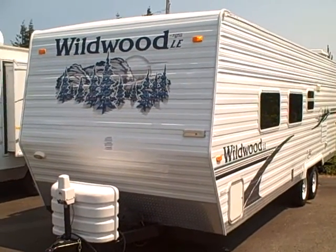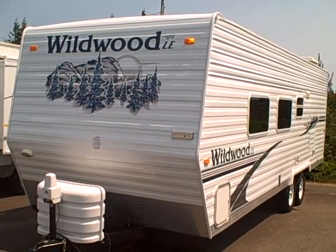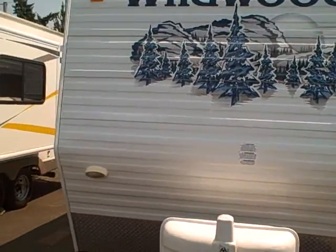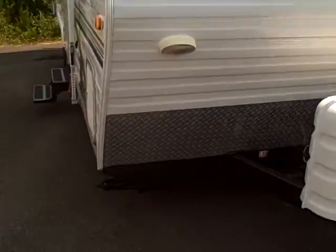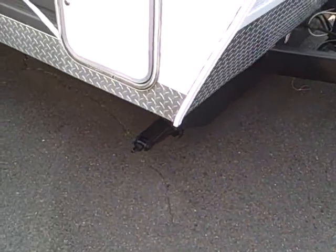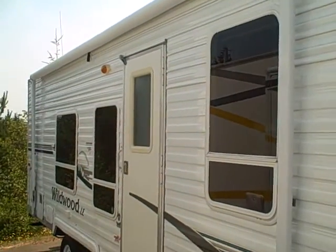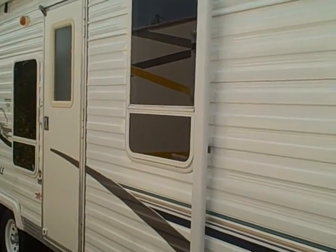Hi, this is Bob with Gibbs RV and today we're looking at a 2005 Wildwood 25-foot LE travel trailer. Lightweight aluminum skin exterior with diamond shield in the front. It's got jacks on all four corners so it's a nice sturdy platform when you're parked and walking around inside. Big awning across the front and lots of panoramic windows.